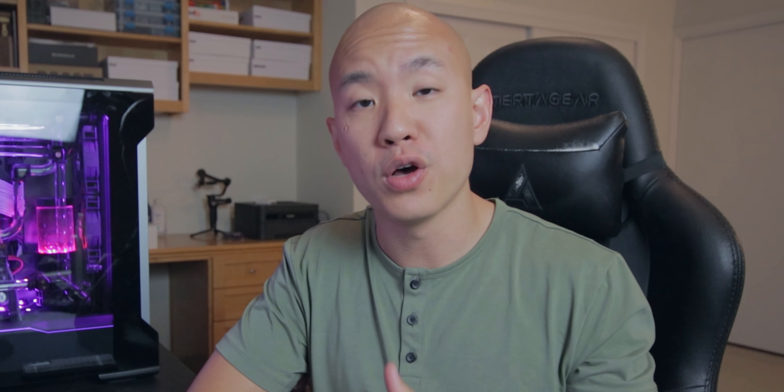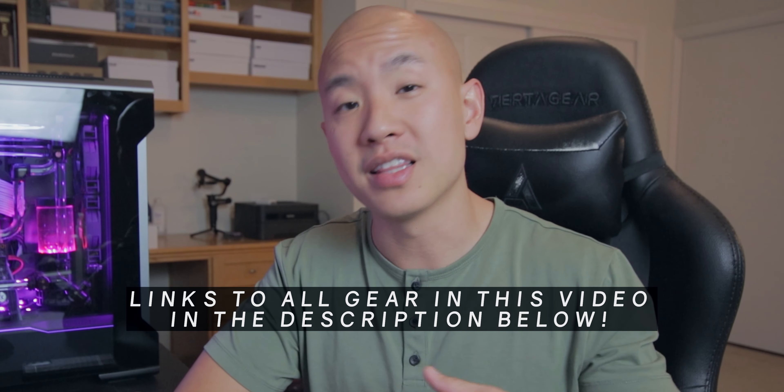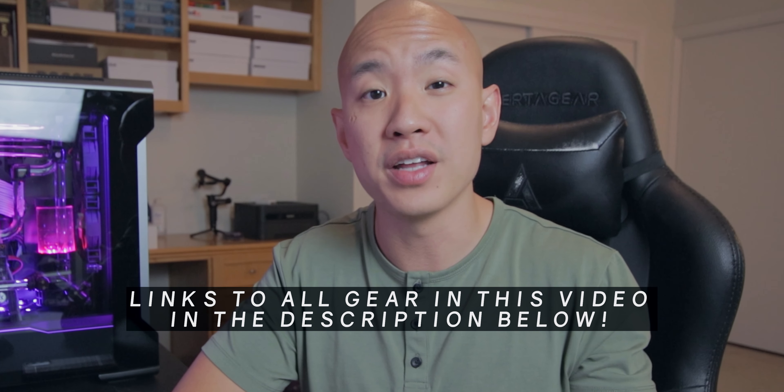I'll make sure I link all the gear I talk about in the description below so you can have a look for yourself to see if it's applicable to you. On top of that, I'll post some resources on wearing masks and informational stuff about COVID so you can do a little more research and stay informed on the topic.